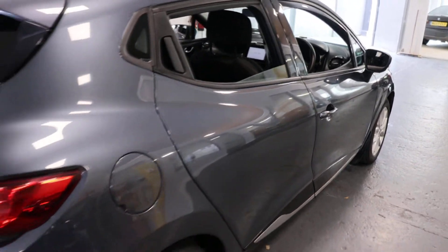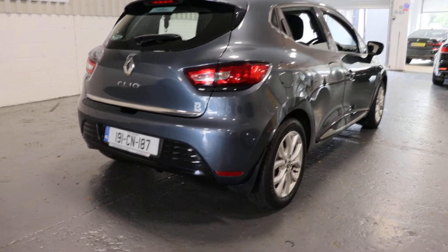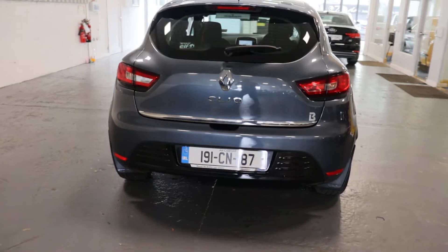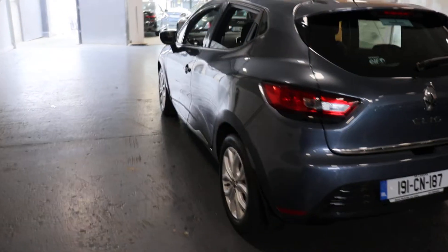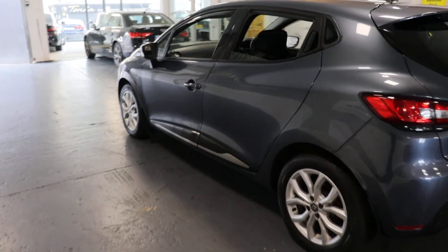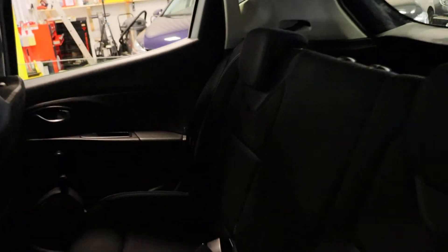Very, very nice car. Absolutely immaculate. To the rear of the car — very, very clean car.